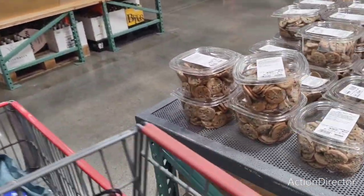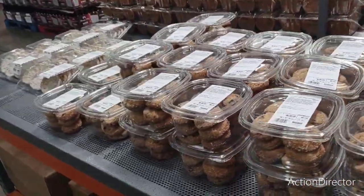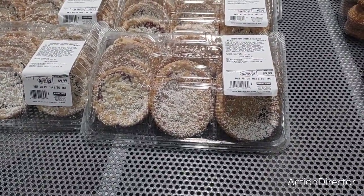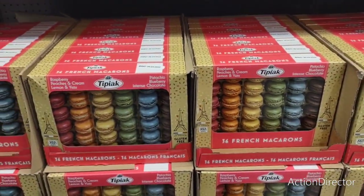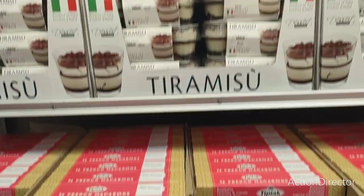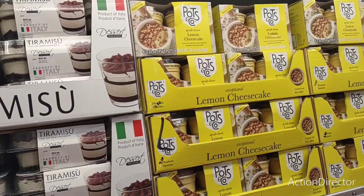The cookies sell by 6/3 — $8.99. Cranberry orange is $5.99. Raspberry crumble cookies are $9.99. They have a really cool pack of macarons — pistachio blueberry, chocolate raspberry, peaches and cream, and lemon — for $14.99. They also have tiramisu and an exceptional lemon cheesecake served in four ceramic pots.